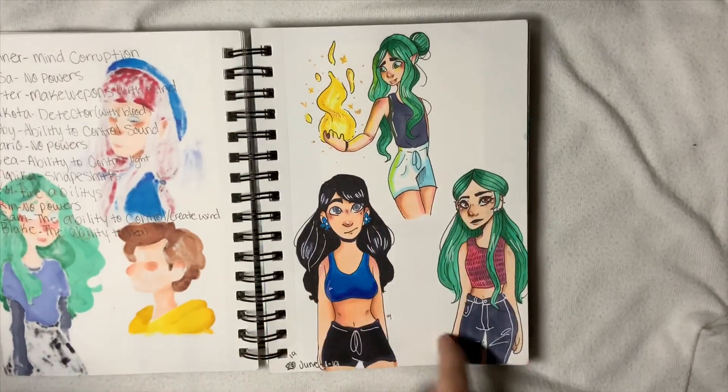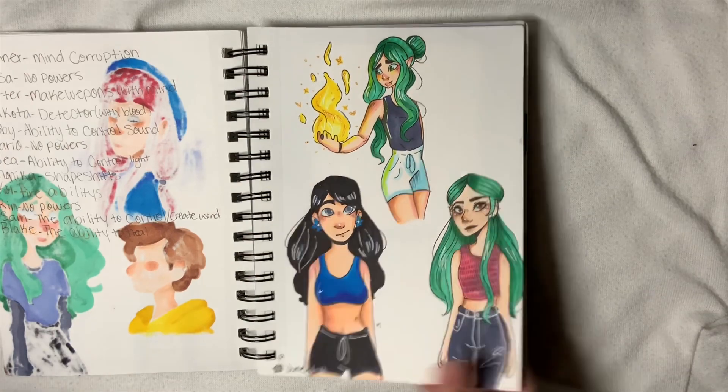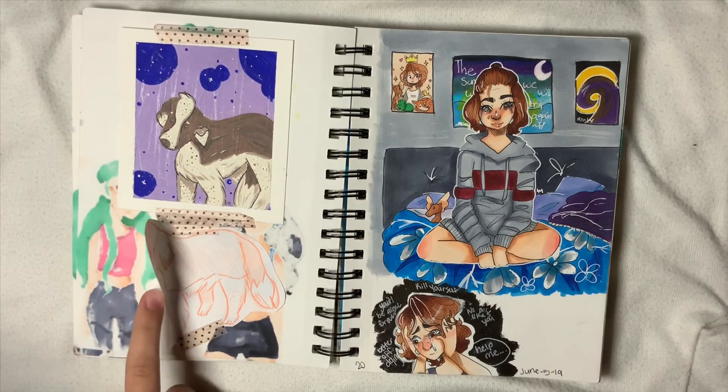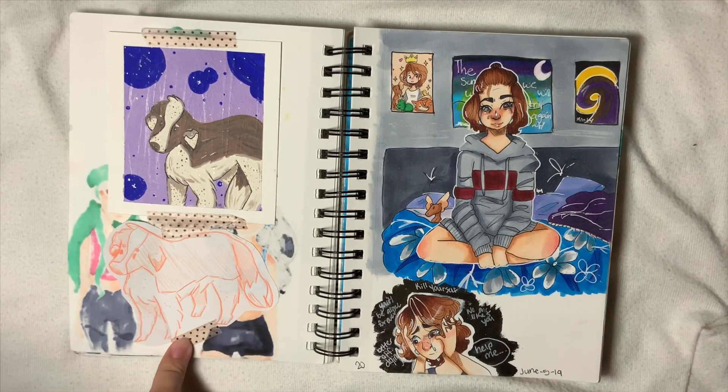Then we have more Blake, Vivian, and Hazel, because I felt like I hadn't drawn the parents in a while. Oh — this ripped. These are taped on.